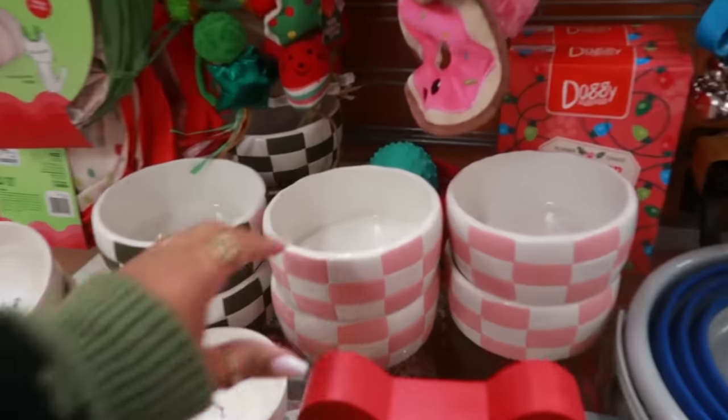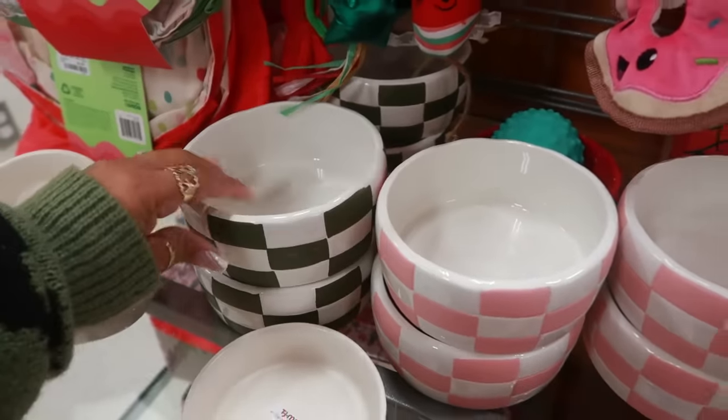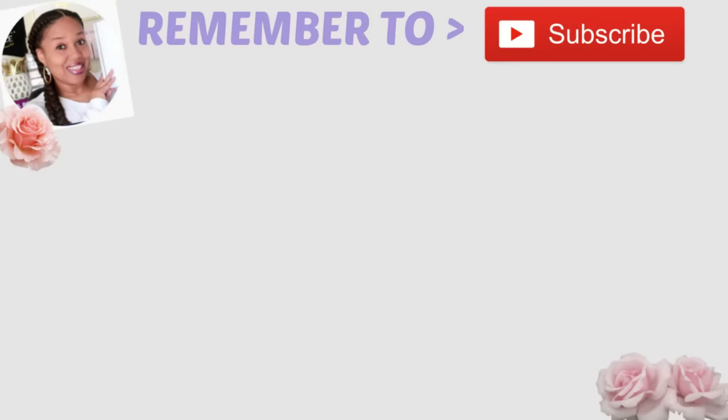Okay you guys, that is it for today in TJ Maxx. I'm going to make my way up to the front and get out of here. I hope you enjoyed this walkthrough — those are $5. I'll see you guys in my next video — I'm not going to get anything today. Okay, bye you guys! See you guys next time — bye!